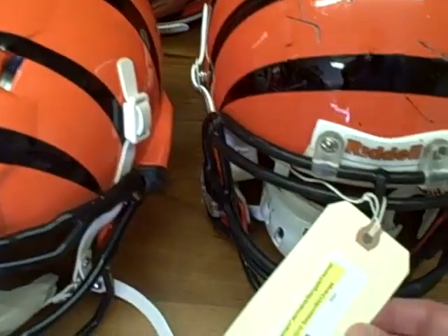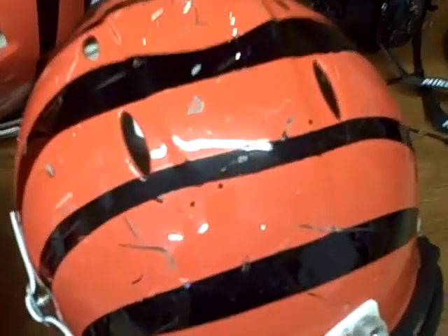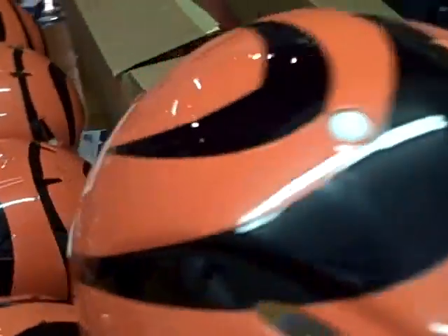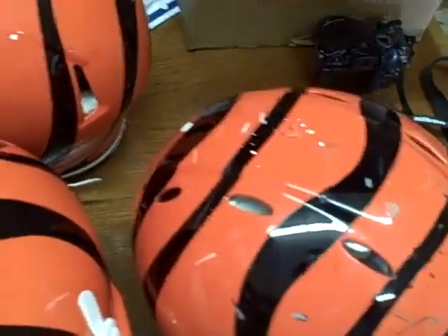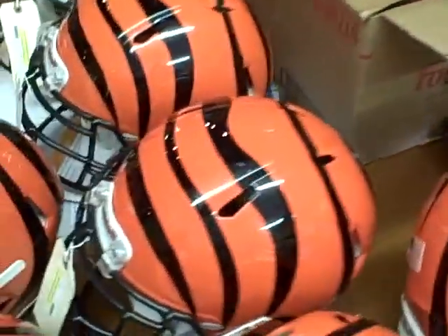Like this one here — Jermaine Gresham, the tight end, rookie out of Oklahoma. He took a beating this year, and his helmet took a real bang. As you can see, it's beaten and scraped up, scratched up in a lot of places. It really looks good from the game-worn point of view, as you see number 84 on the back.